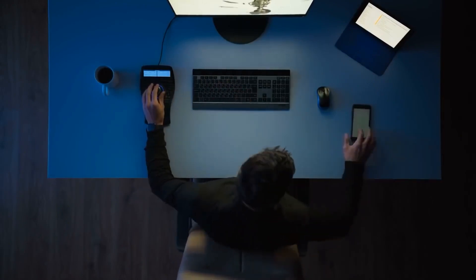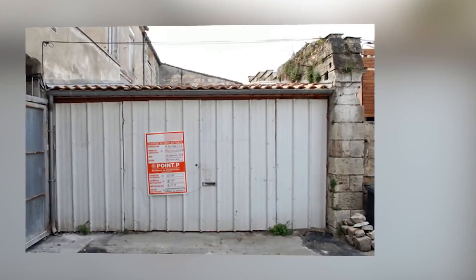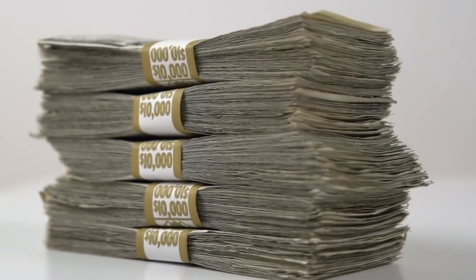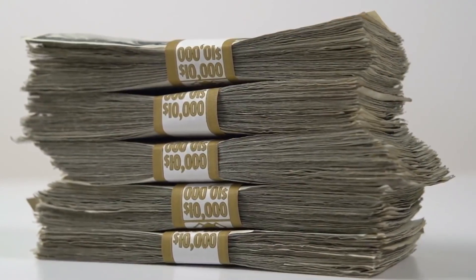Day after day passed, and the man was losing hope. Until one day, he came across a dilapidated garage on Buhan Passage, a quiet street on the artistic left bank of the Garonne River. The garage cost $107,000, which he was fine with because it was only one-third of the typical price for a house of similar size in Bordeaux.